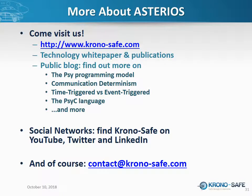Thank you for your attention. Please do not hesitate to visit us, either on our website or in person. If you're interested in more details about the technology behind Asterios, visit our website — you'll find white papers and publications on communication determinism, scheduling, and the global engineering process. There are also blog posts covering various topics in technical detail. Please get in touch with us — we'll be happy to share more details about Asterios. Thanks again and see you next time.